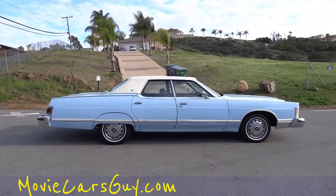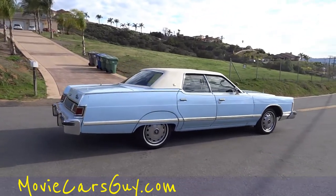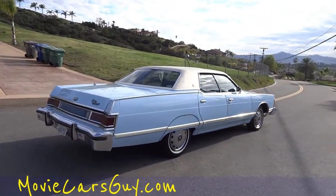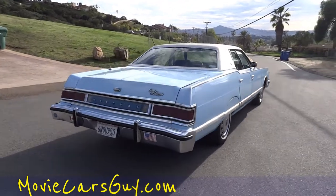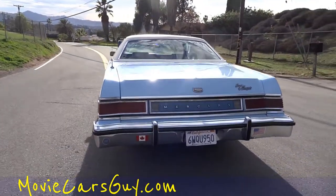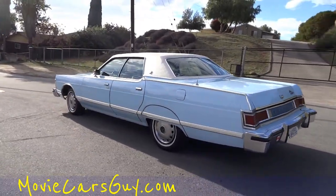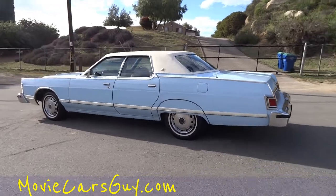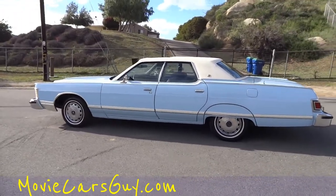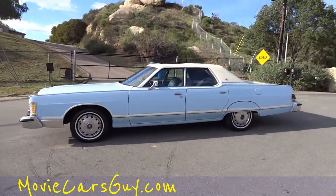Depending on the movie, the setting or whatever, this could be the car for you — the star of the show. Directors, producers, filming people, actors, TV stuff. Or how about just a regular guy like me that likes driving something unique? I've got more service receipts than you could imagine. I'd hop in this and drive it anywhere in the United States. It's a beautiful, clean, operable car.